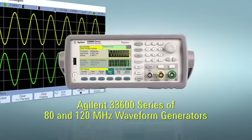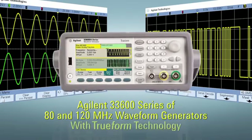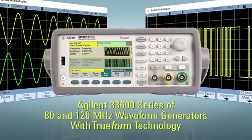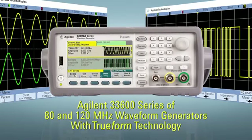Introducing the Agilent 33600 series of 80 and 120 megahertz waveform generators. Built on Agilent's TrueForm technology and the success of the 33500 series of 20 and 30 megahertz generators, the new 33600 series provides unparalleled performance, flexibility, and signal integrity.